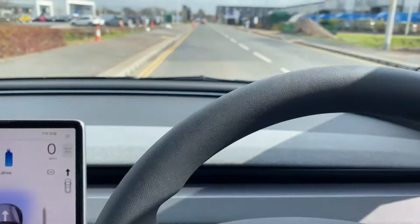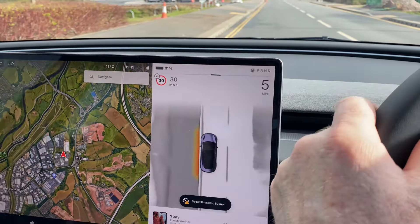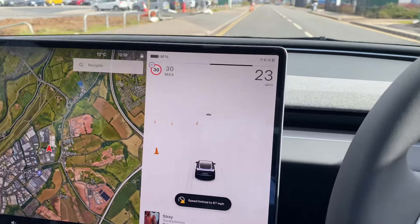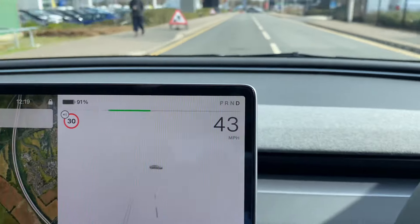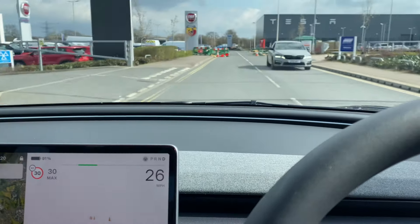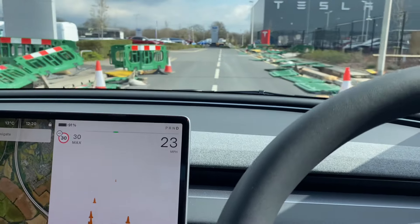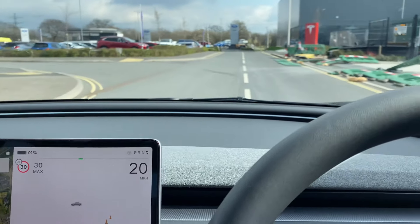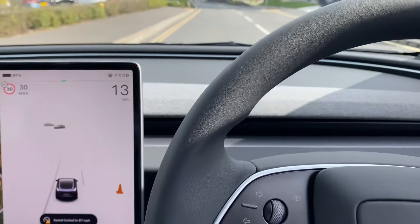Let's see — nought to sixty, put the foot down. It picks up pretty good, yeah — faster than that Skoda VRS I'd say. So now back into the Tesla garage. Hope you enjoyed that little video.